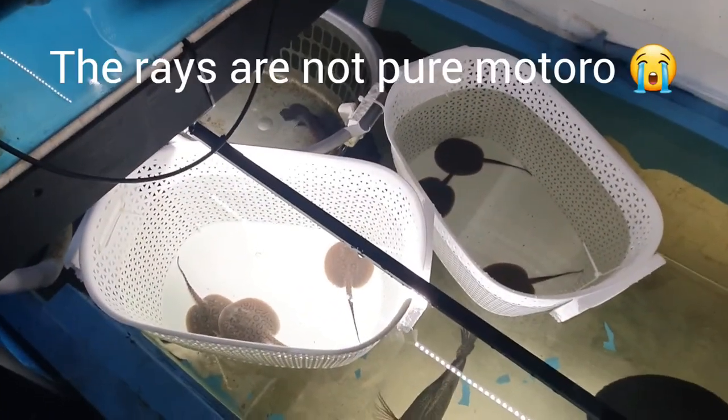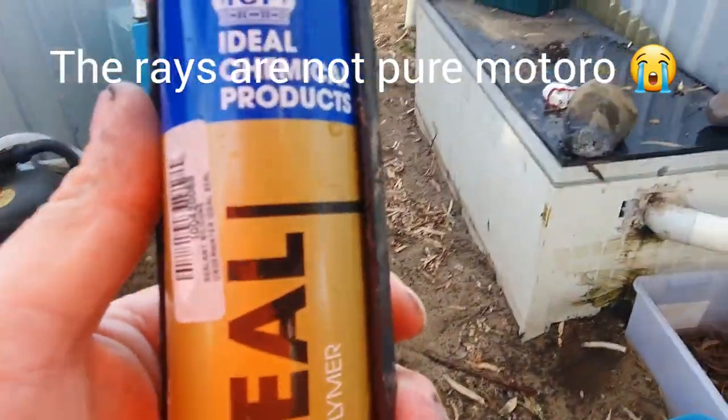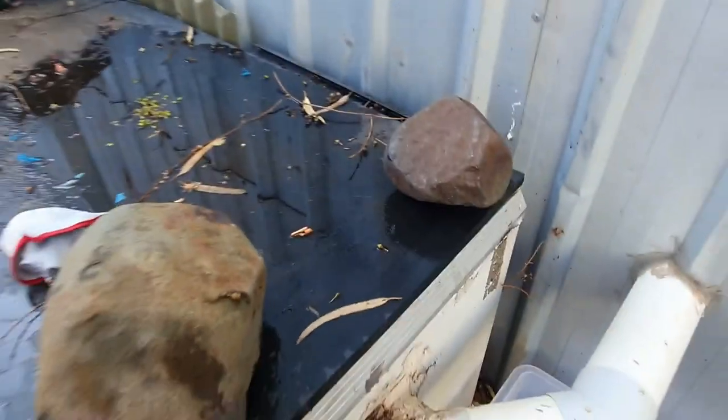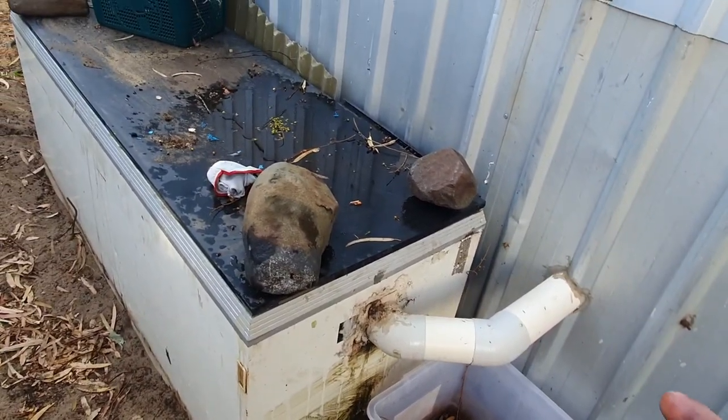I found a fresh leak on the pond, so I got the underwater silicone out. Sorry guys, I didn't film it - I just got caught up in the moment. I put a glove on, then ended up taking it off and just using my hands. I could feel a couple of holes in the silicone where this pipe goes in, so I jammed some in there and I'm pretty sure I got it.